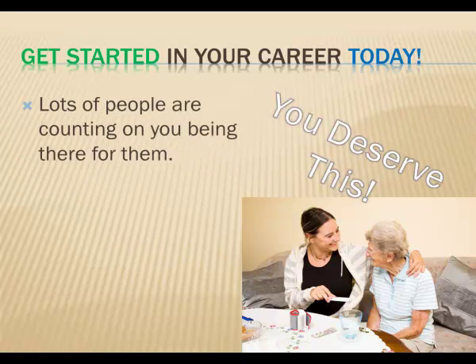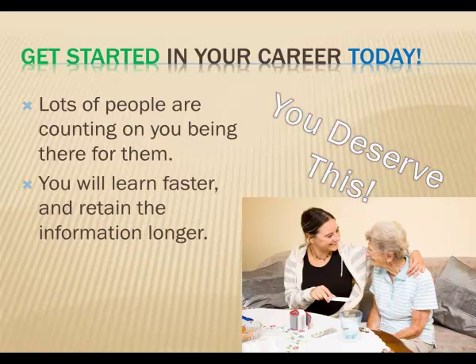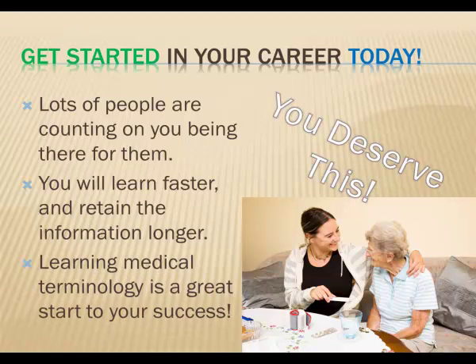At Interactive Media Publishing, we've been creating better ways of learning for more than 20 years. We know how to create effective training, and that students need methods of learning that match how they learn best. This medical terminology book with CD can help you learn faster, retain the information longer, and help you succeed. You deserve a proven way of learning at an affordable price. Let us help you get started in your medical career.